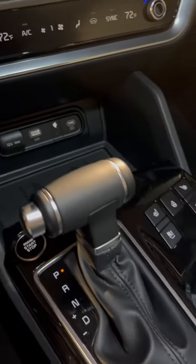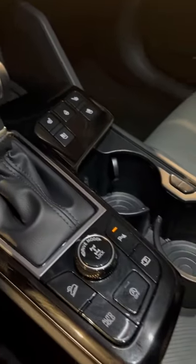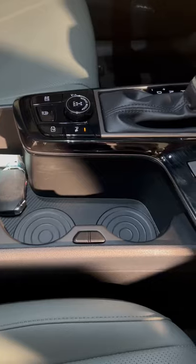In the center console, you get a wireless charger, heated and ventilated seat controls, and your off-roading controls with a ton of storage.